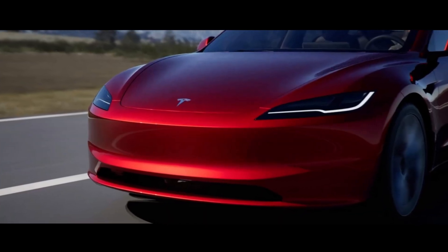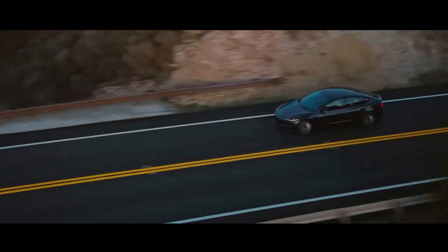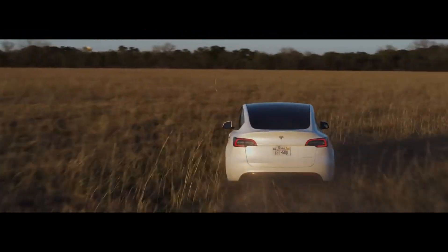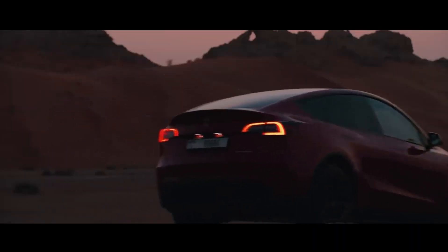While exact details have not yet been revealed, we're hearing about dual motor configurations, performance suspension, enhanced brakes, and a new wheel design. It seems that Tesla is ready to take the electric driving experience to the next level.